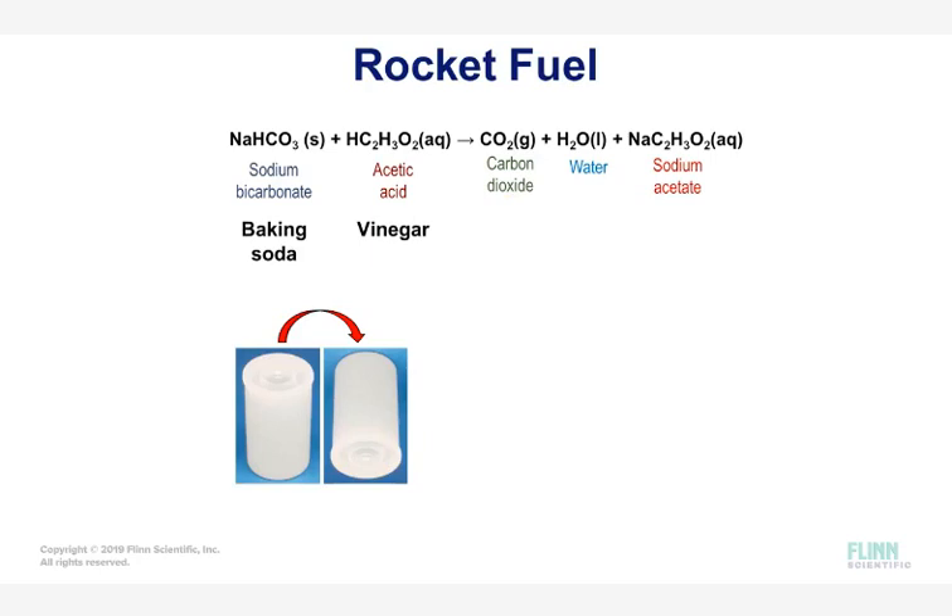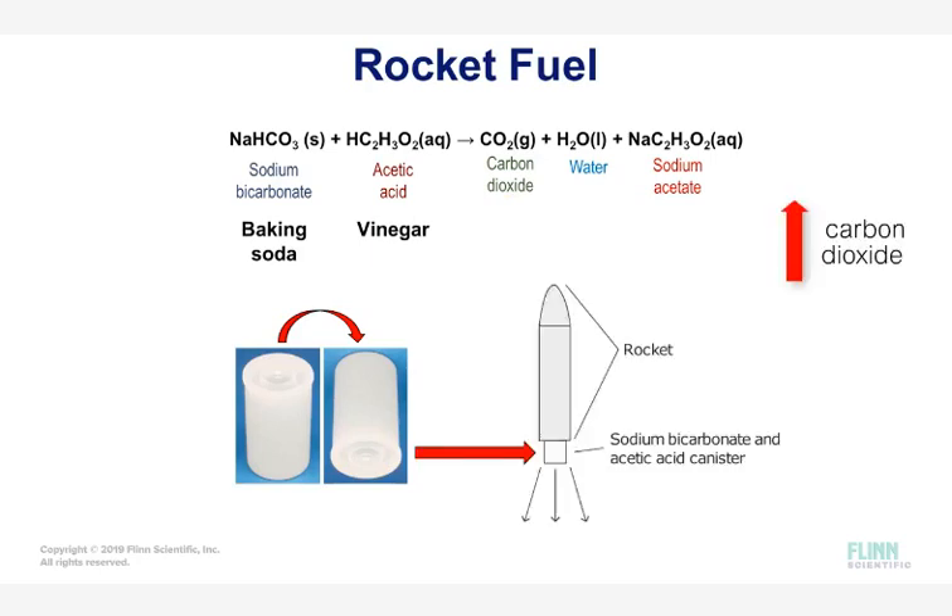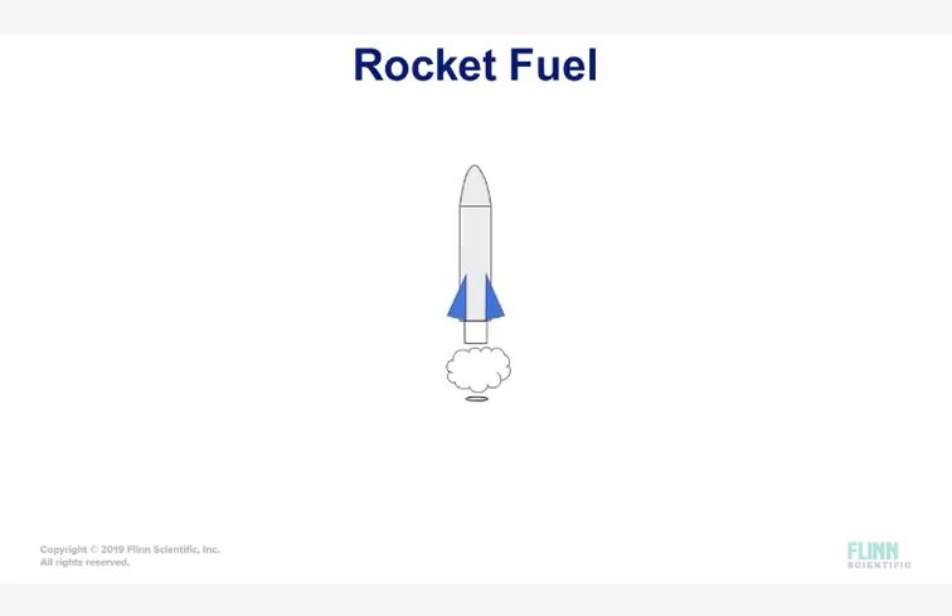Once the cap is put on the canister, the reactants mix. As carbon dioxide is produced, the cap prevents the gas from leaking out. This leads to a pressure buildup inside the canister. Eventually, the lid will no longer be able to keep the gas from escaping, and the buildup of pressure will explosively remove the cap and shoot the rocket upward.